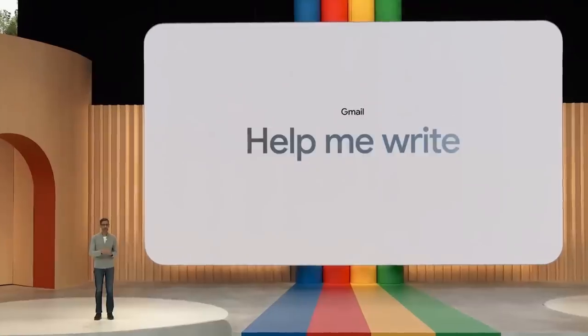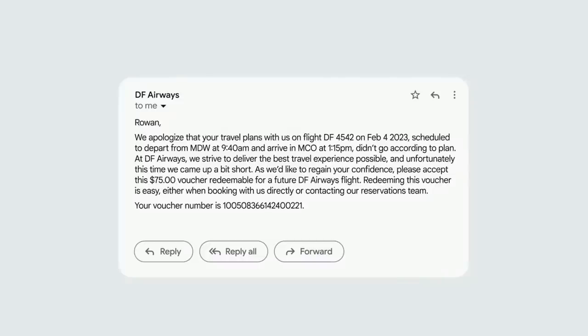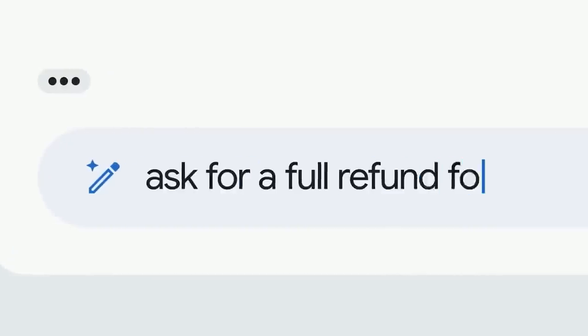We are taking the next step in Gmail with Help Me Write. Let's say you got this email that your flight was canceled. The airline has sent a voucher, but what you really want is a full refund. You could reply and use Help Me Write — just type in the prompt of what you want, an email to ask for a full refund, hit create, and a full draft appears.